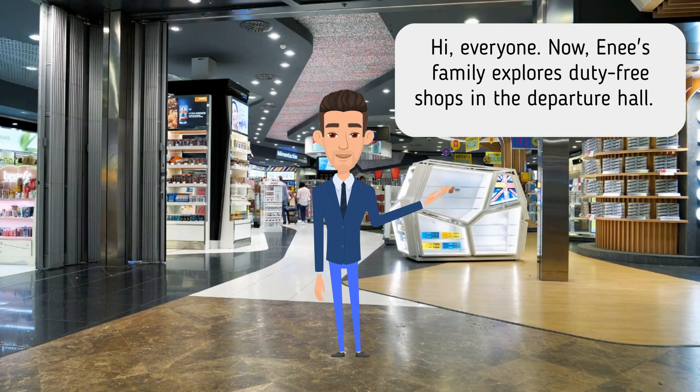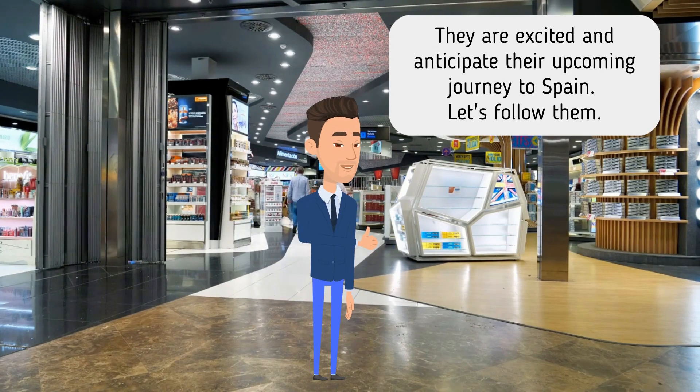Annie's family explores duty-free shops in the Departure Hall. They are excited and anticipate their upcoming journey to Spain. Let's follow them.